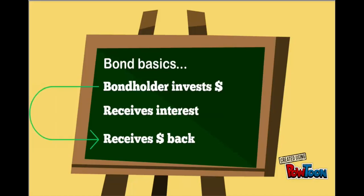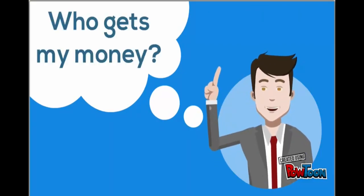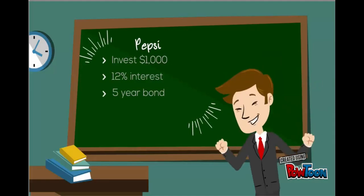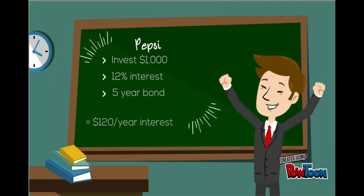Let's pretend that you have $1,000 to invest and you're trying to decide whether to invest in Pepsi or Coca-Cola — two similar companies in similar industries. If you invest in Pepsi, they're offering a five-year bond for your $1,000 at a 12% interest rate. This means you'd get $120 per year in interest and you'd receive your $1,000 back at the end of the five years.